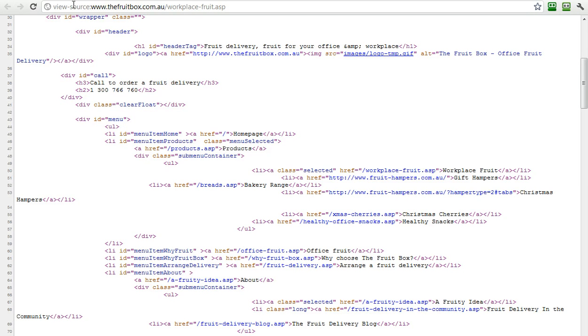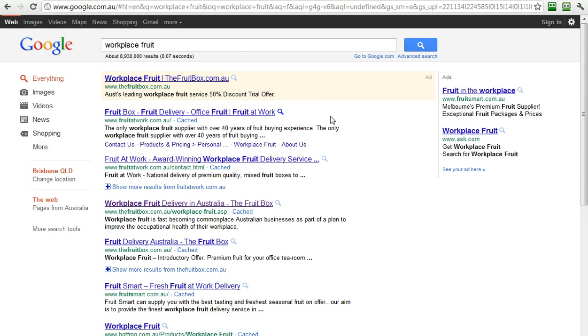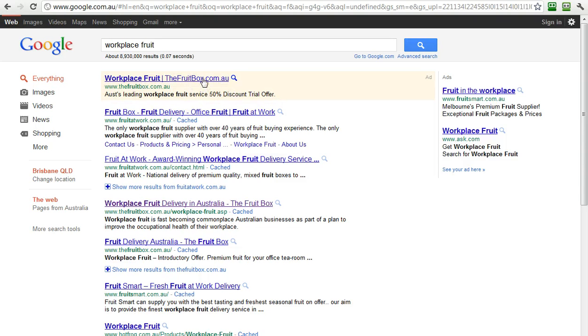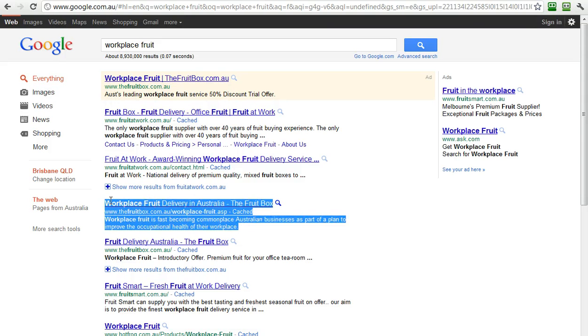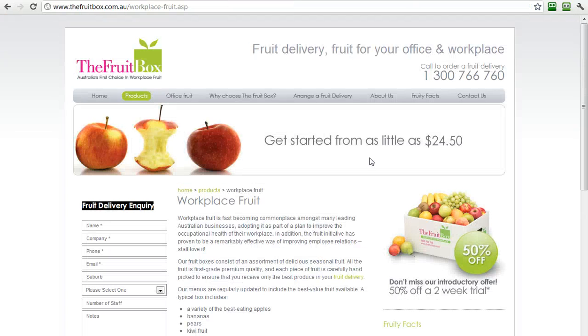Let me just prove to you how effective this all is. Here's a Google search for "workplace fruit," and you see the very first ad here is the fruit box. So they're running an AdWords campaign where they can drive traffic to that page. But as well, here in the organic results — "workplace fruit delivery in Australia" — here's that same page we were on: fruitbox.com.au/workplace-fruit. This works so very, very well. The elements are there for both the man and the machine, and they deliver results — it's one of the highest converting pages for AdWords traffic we've driven for this client, for both direct sales and inquiries.